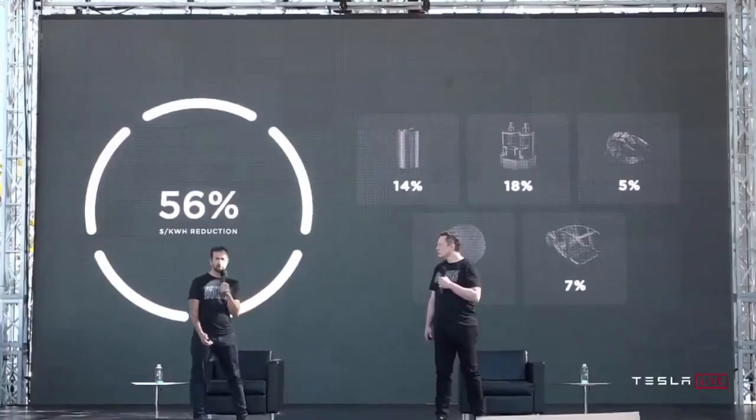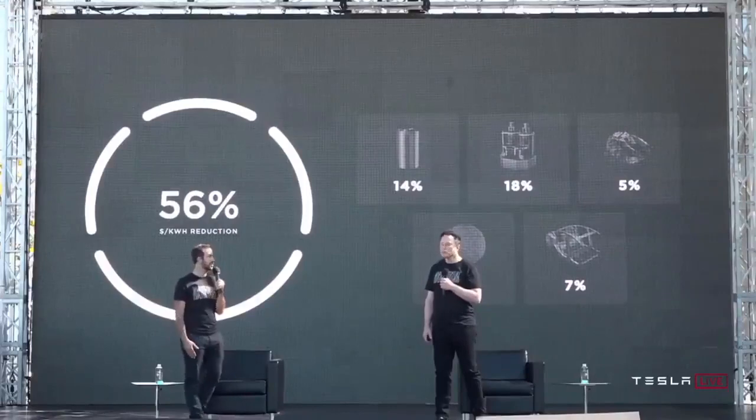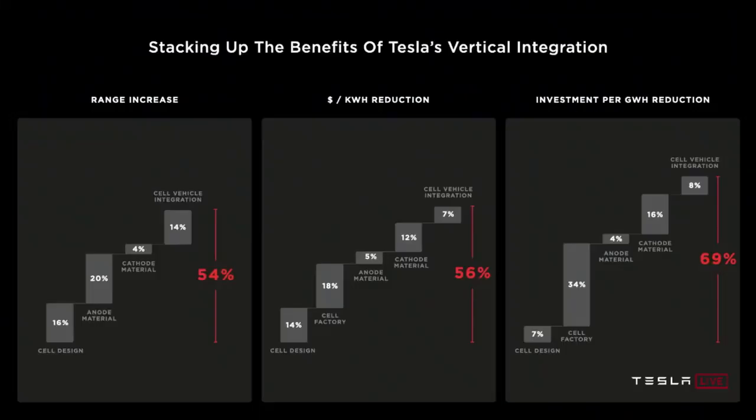We will now drive the markets by contribution margin rather than unit sales. But let's be clear — volume matters in that industry. We are not giving up on ambition to grow. This is worth another 7% dollar per kilowatt hour reduction at the battery pack level, bringing our total reductions now to 56% dollars per kilowatt hour. On range, we're unlocking up to a 54% increase in range for our vehicles.